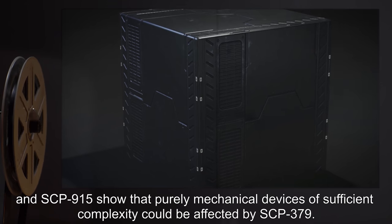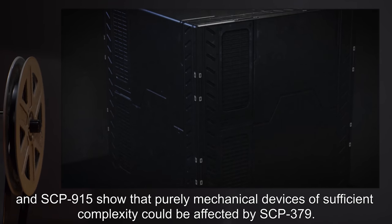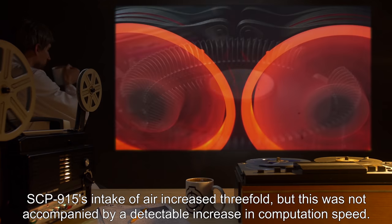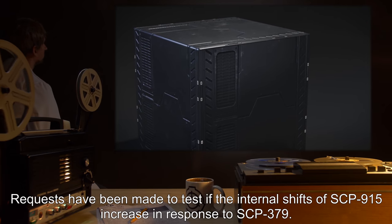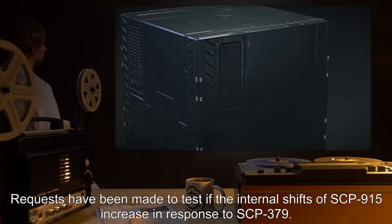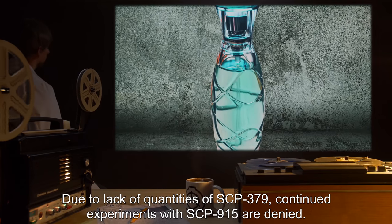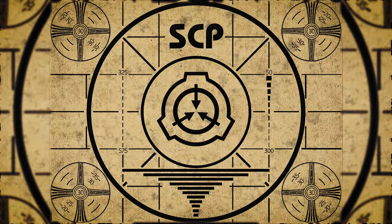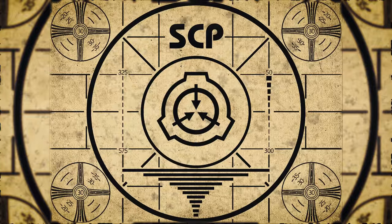Addendum 379-A: Experiments with SCP-379 and SCP-915 show that purely mechanical devices of sufficient complexity could be affected by SCP-379. SCP-915's intake of air increased threefold, but this was not accompanied by a detectable increase in computation speed. Requests have been made to test if the internal shifts of SCP-915 increase in response to SCP-379; due to the lack of quantities of SCP-379, continued experiments with SCP-915 are denied. Lesson complete.